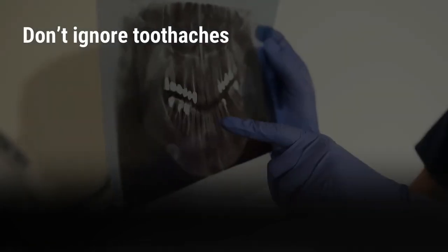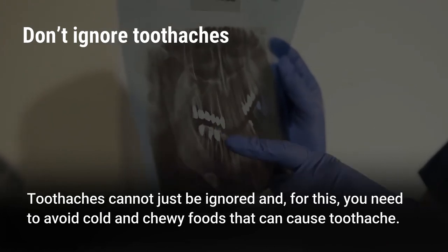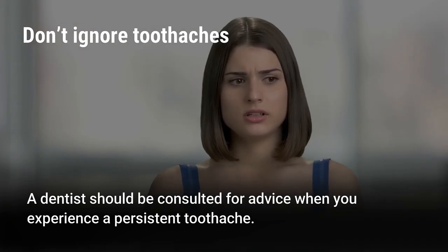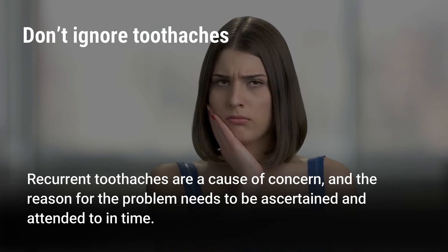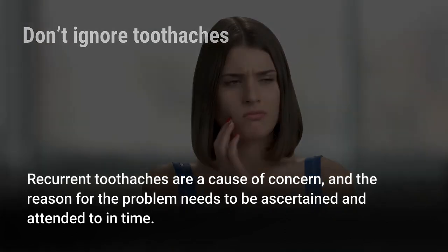Don't ignore toothaches. Toothaches cannot just be ignored. You need to avoid cold and chewy foods that can cause toothache. A dentist should be consulted for advice when you experience a persistent toothache. Recurrent toothaches are a cause of concern, and the reason for the problem needs to be ascertained and attended to in time.